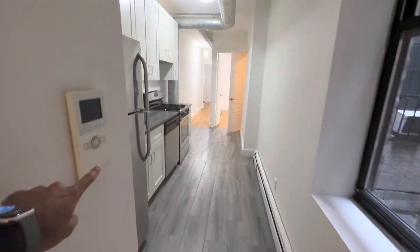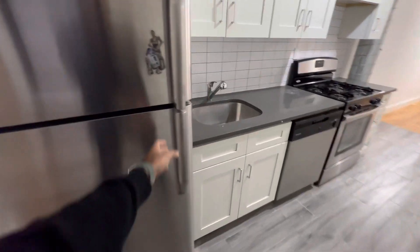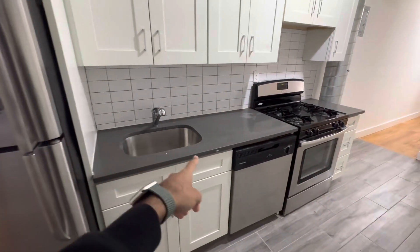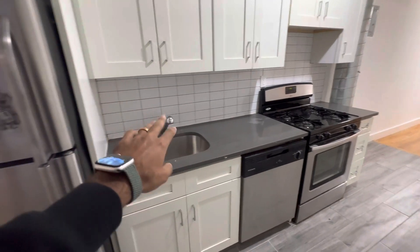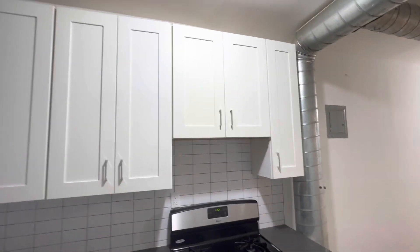We have a video intercom for the front door. Here's the kitchen. We have a full-size fridge, granite countertops, dishwasher, a little backsplash, a gas stove over here, and lots of cabinets.